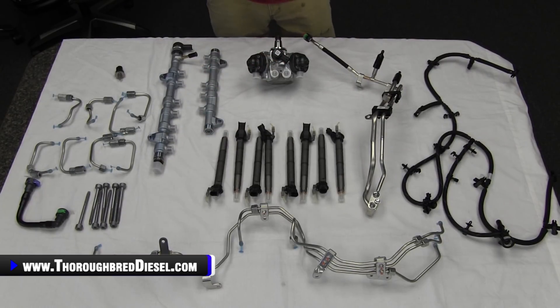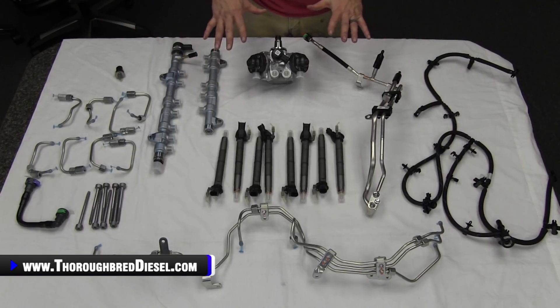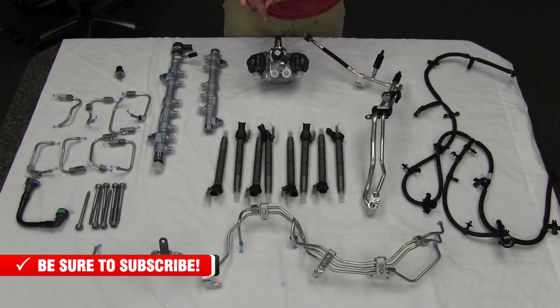A couple of things I'd like to add to this video: this is what you get inside the kit. If you are doing this job and you've had fuel contamination — whether it's a CP4 failure, DEF in your fuel tank, or massive amounts of water — you've had a catastrophic fuel system failure. Let me show you a couple of different things I suggest you add to this kit. We will have them on the website for you.